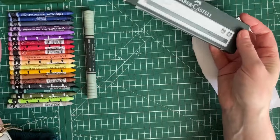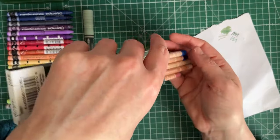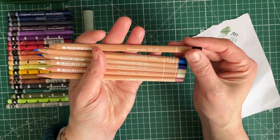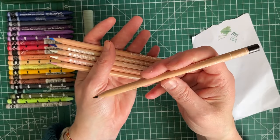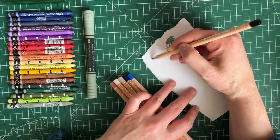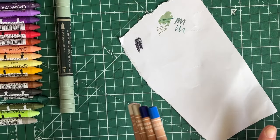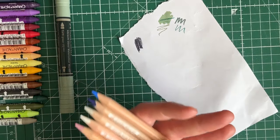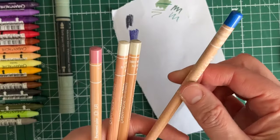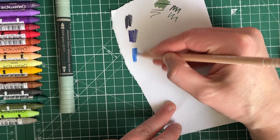Because it was a Caran d'Ache sale, I grabbed a few more Luminance pencils. These are all new items - apart from this one which is the dark indigo, which I've been using loads and just wanted a spare. You've probably seen the dark indigo before - it's a really lovely dark, dark color. Then I got blue de neem, and we have middle cobalt blue.